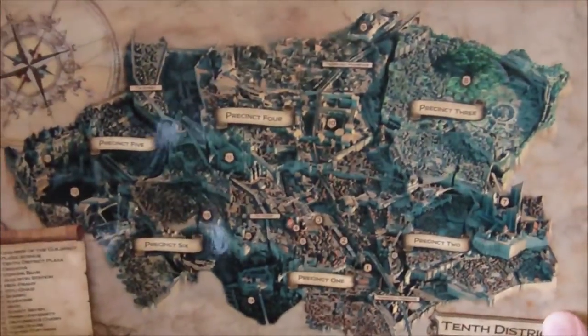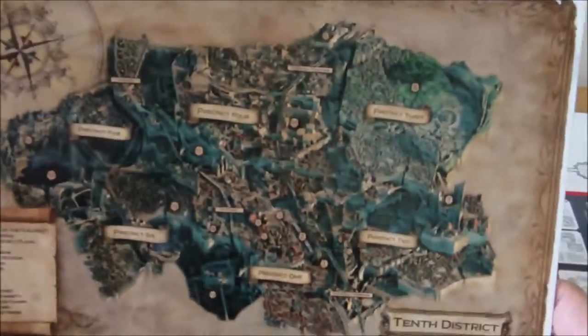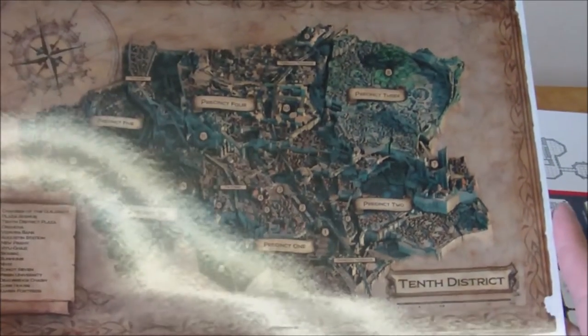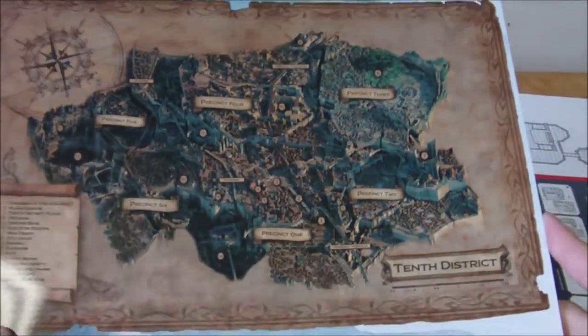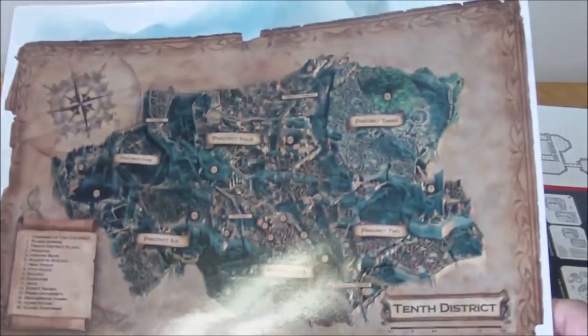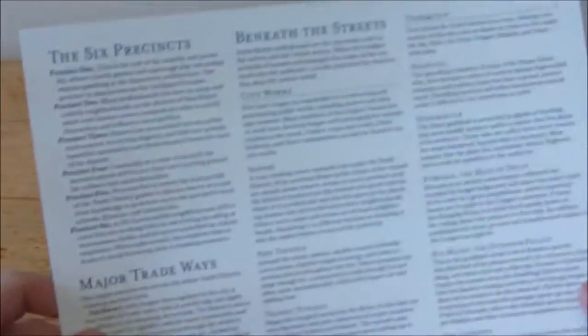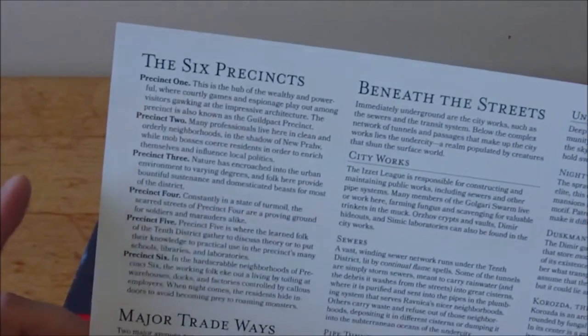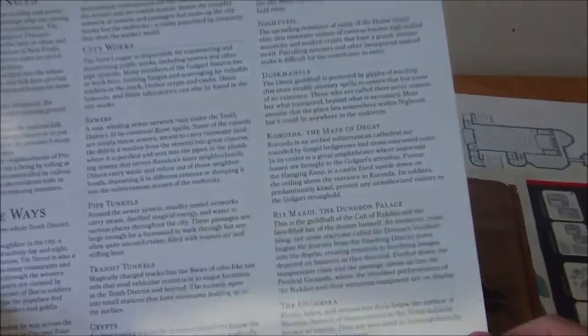So here we've got the 10th district overall. Ravnica is this huge — basically the entire world is just one mega city. I'm not super up on my Magic the Gathering lore when it comes to this, but I do know that Ravnica and its guilds were among the more popular sets in Magic's history. Even to this day, the color combinations for the two-color combos still bear the names of the guilds from Ravnica — blue-green is Simic, blue-red is Izzet, black-green is Golgari if I recall correctly. And on the other side of the map, we actually have a little description — it goes over the six precincts of District 10, major tradeways, beneath the streets, some of the things you may find. That's actually pretty cool.